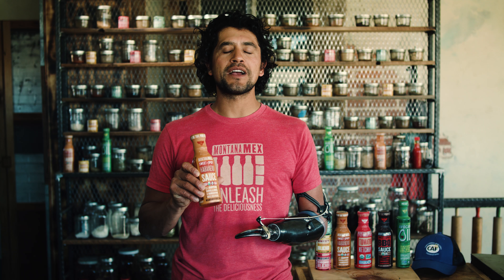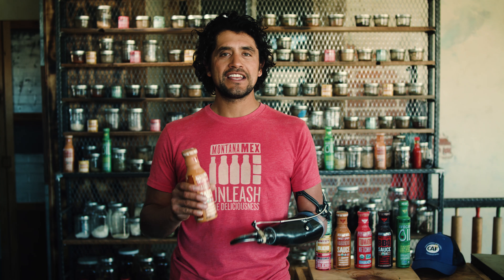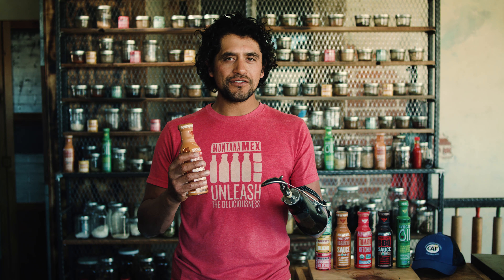This is the Montana Mex sweet and spicy habanero sauce. Welcome to your new favorite sauce. Unlike any other hot sauce or table sauce I've ever come across, this is sweet, velvety, spiced, with a little back note of habanero — so I'd say it's right around a four. This is your new go-to sauce, I guarantee it.